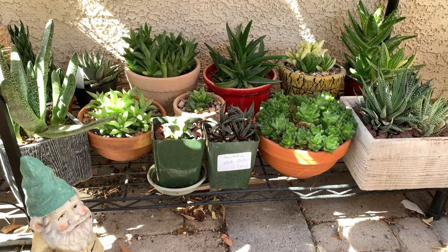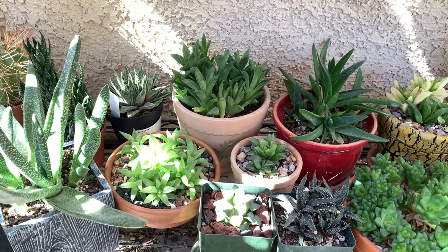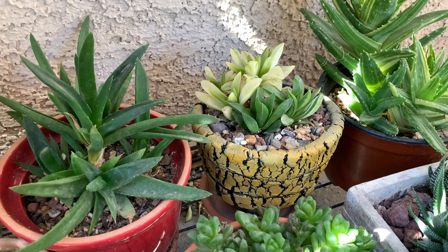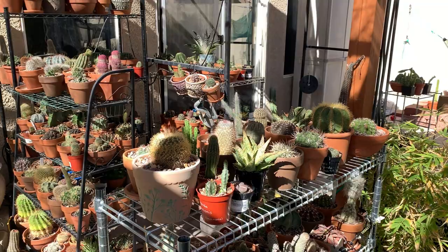Aside from aloes, this is also haworthia season. This is part of my haworthia collection — I've significantly reduced it this fall. What I did was un-pot most of them, divide them, and give some away to friends, keeping only about a third of what I used to have. They are starting to perk up, looking very nice and beautiful. Winter is when they look their best. That is it for my fall update — this might be the last time you'll see all my collection outside.